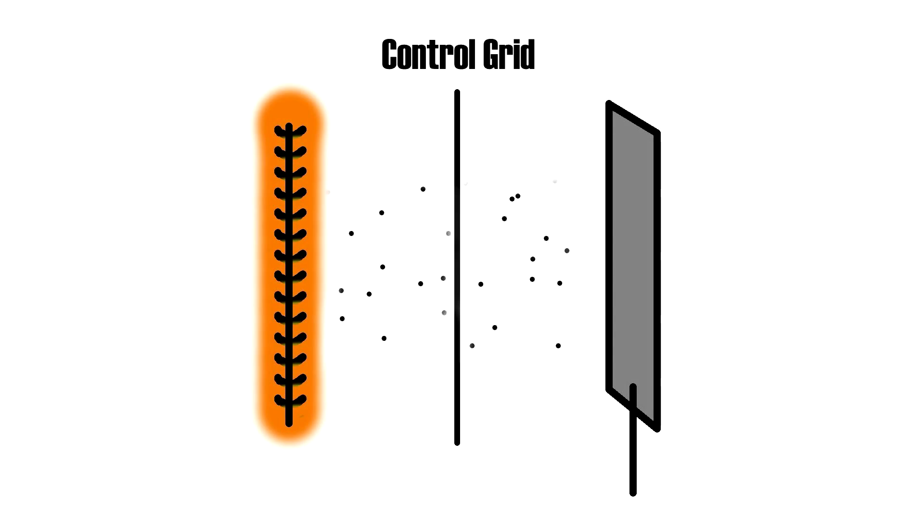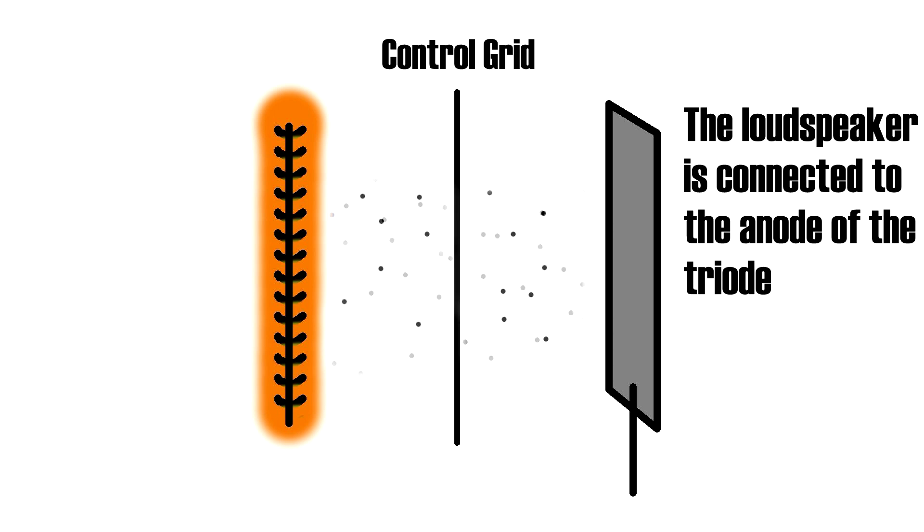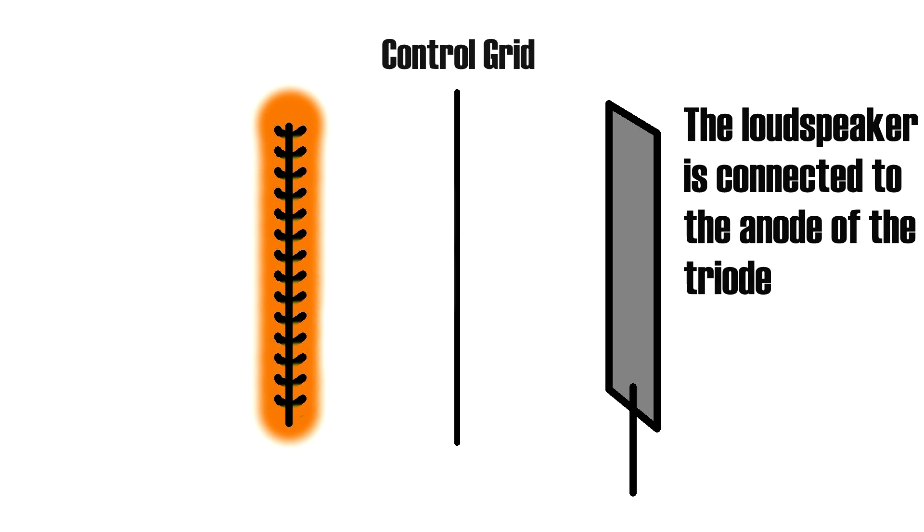This new signal, though, is too weak to do anything but drive very small headphones, and we want to drive a loudspeaker. We send this signal to the control grid of a triode. The loudspeaker is hooked up to the output of our triode, so the loudspeaker can get plenty of current. The triode modulates that current's strength based on the signal being applied to the control grid. The triode is now producing a current that matches our signal exactly, but it's much stronger, and the loudspeaker can now vibrate and produce loud sound for all to hear.